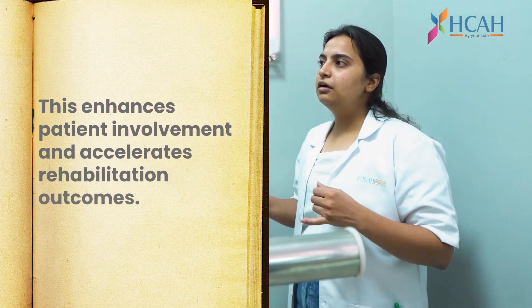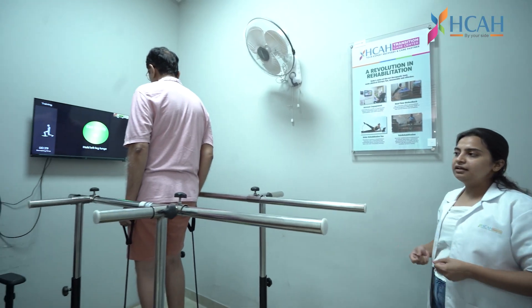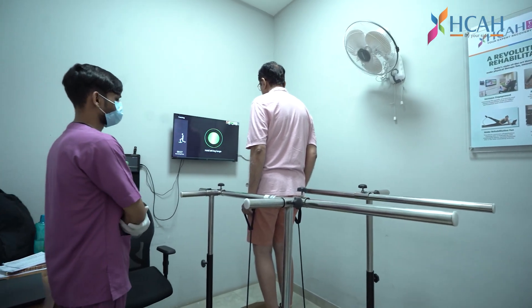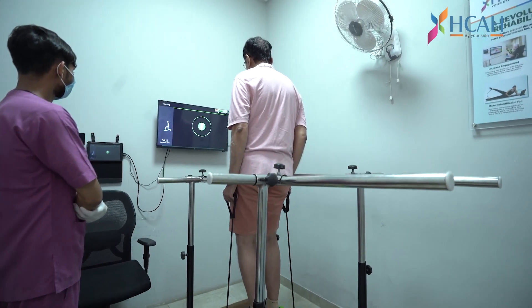It also includes support bars and straps, which is completely dependent on the patient's situation. These are the advanced balance games.